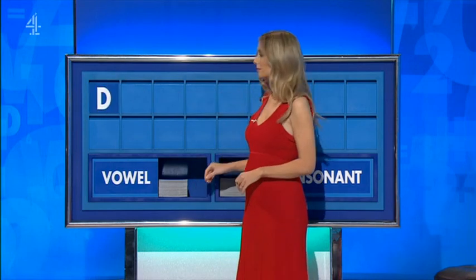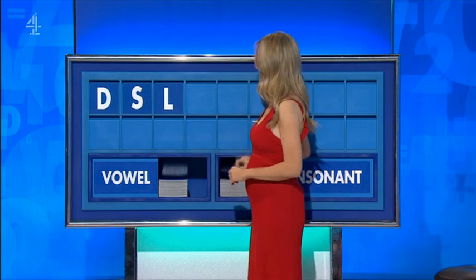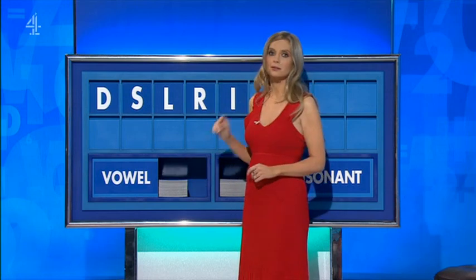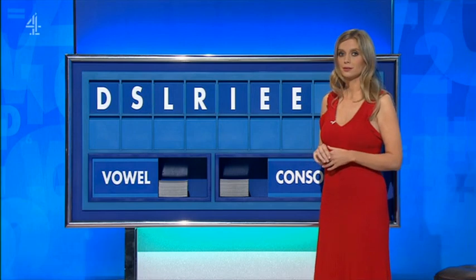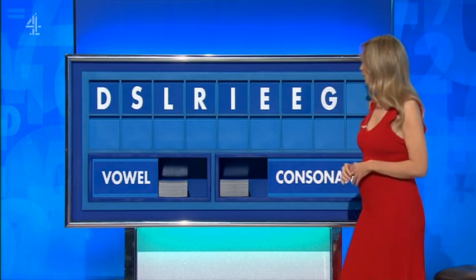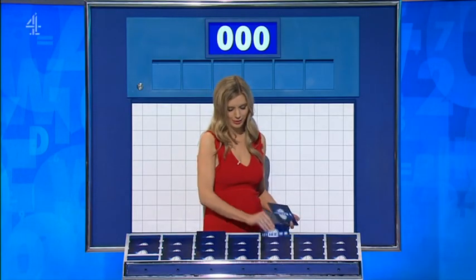Thank you, Neil. D. And another one, a vowel. And another: L. Another, please: R. A vowel: I. A vowel: E. Another vowel: E. A consonant: G. And a vowel, please. And a final U: E. Excellent, both. Susie and Gloria.